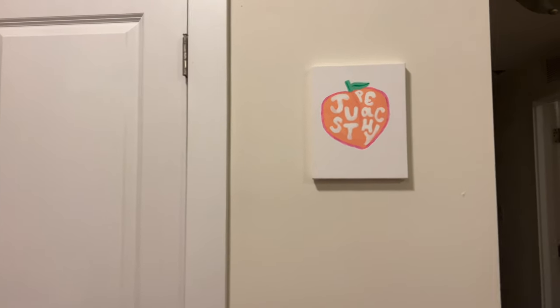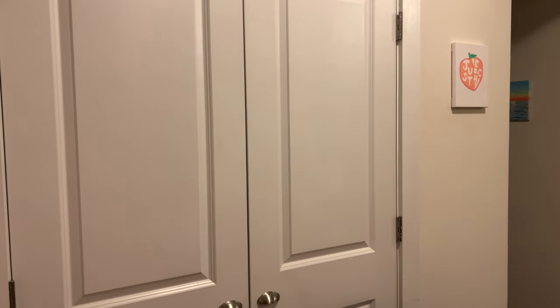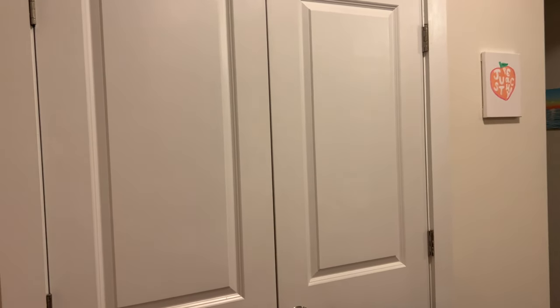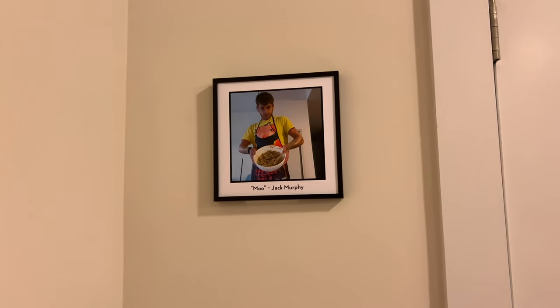On this back wall behind our couch, we have this little sign that I made. And then this closet — it's not important, it's just a storage closet and there's a water heater in there so there's really nothing big we can put in there. And then this was a birthday present from my friend Jack.